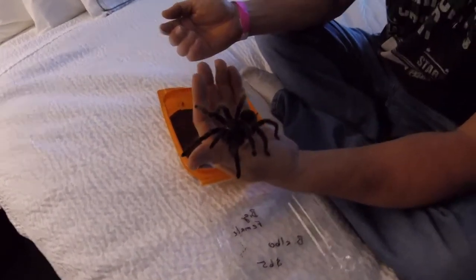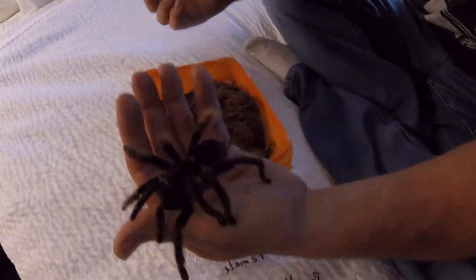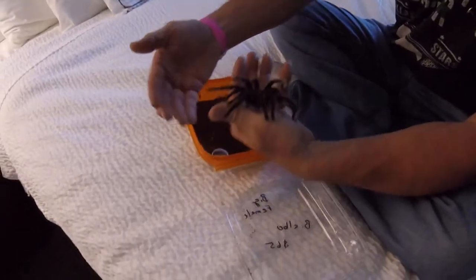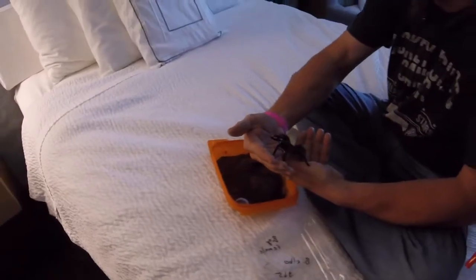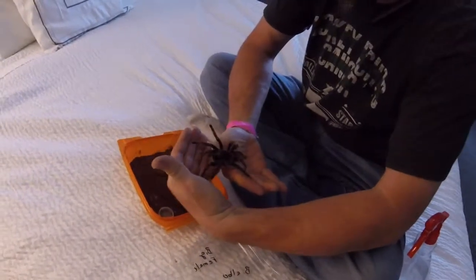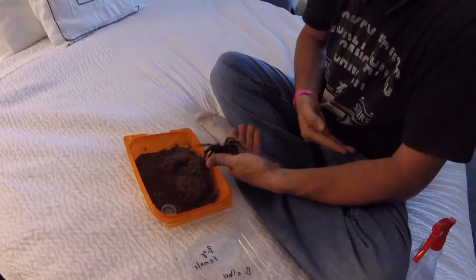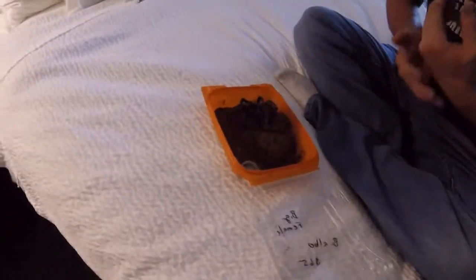Good-looking spider, got fluff on those legs, nice and calm too. That's a good thing about the albopilosum species of brachypelmas — they are one of the more docile brachypelmas. That's why they're so popular in the hobby, because they are so calm and chill. There she goes, right back in her box.